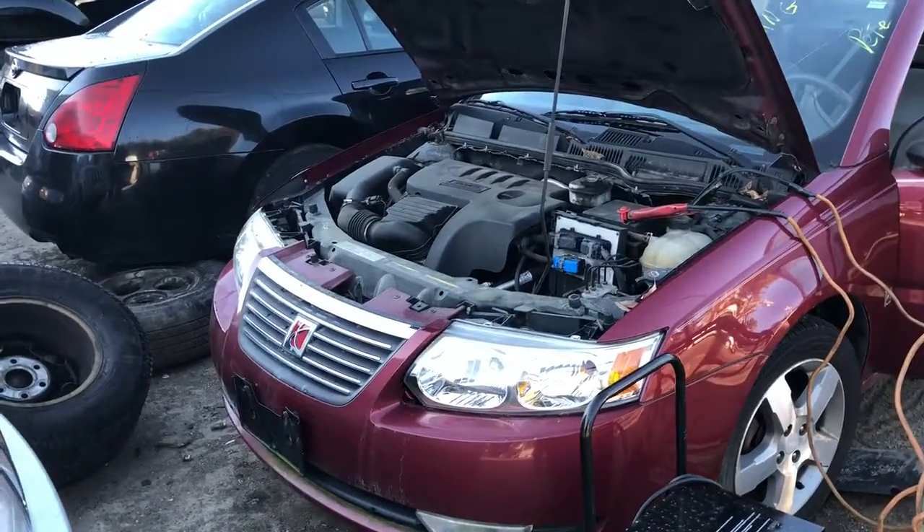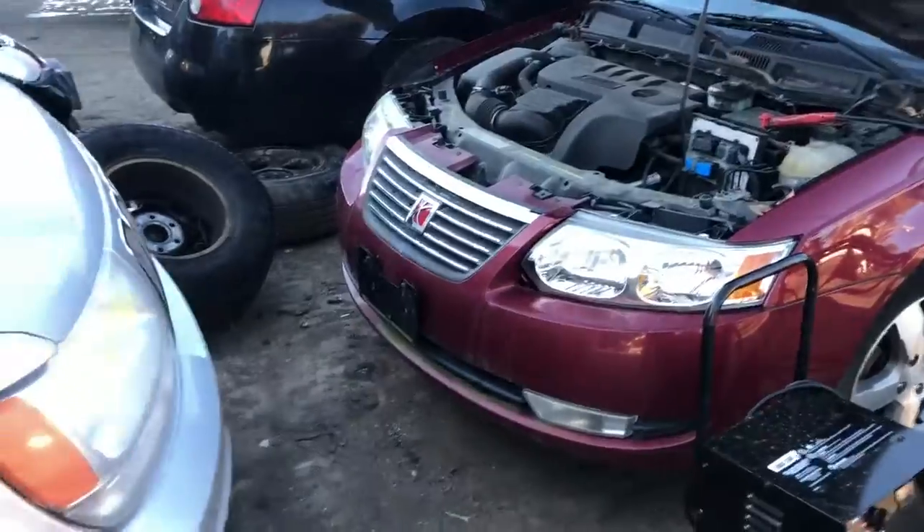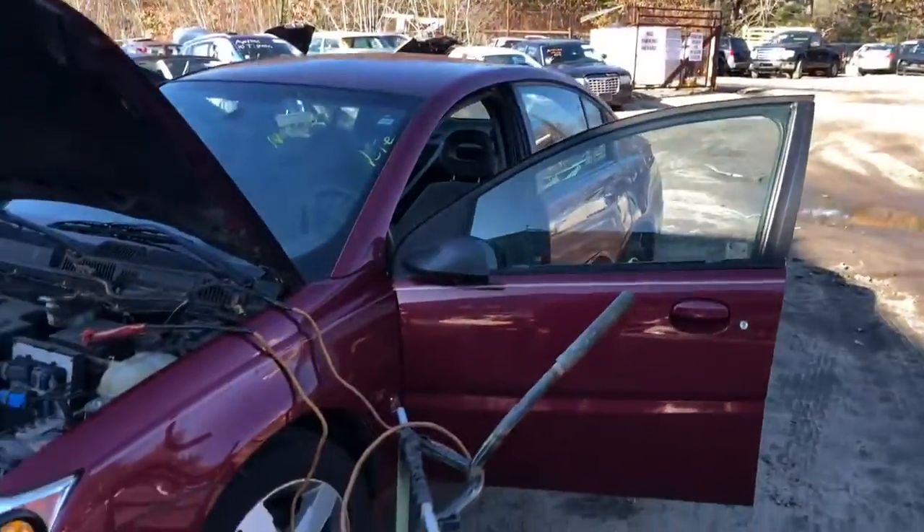2005 Saturn L four-cylinder, runs good. It's got a good headlight, fender, and good front door.